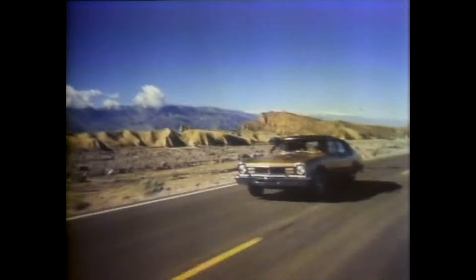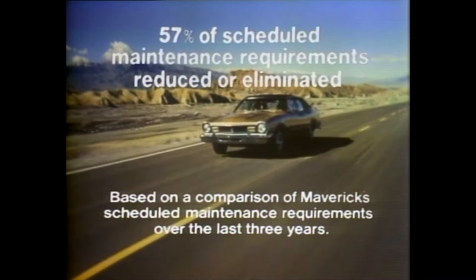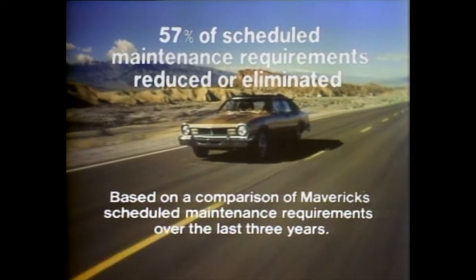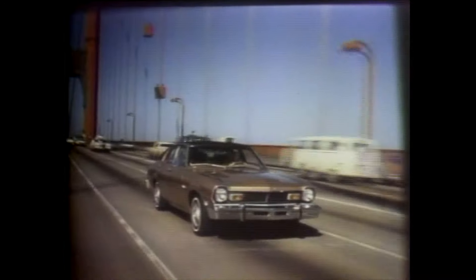Carefree miles, too. Over the last three years, 57% of Maverick's scheduled maintenance requirements have been reduced or eliminated. Maverick, the dependable family compact. We're here! The closer you look, the better we look.